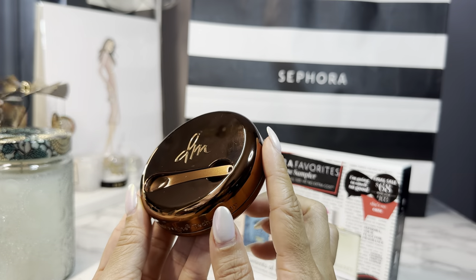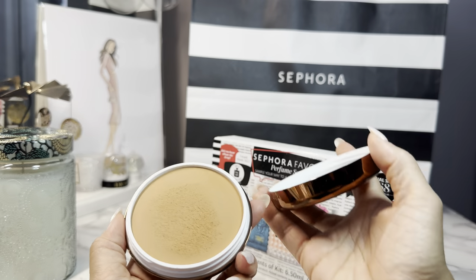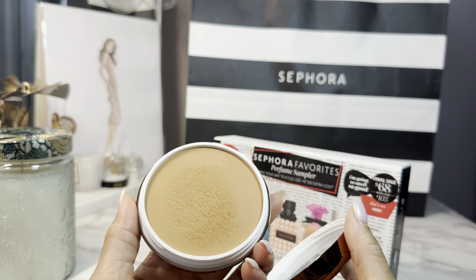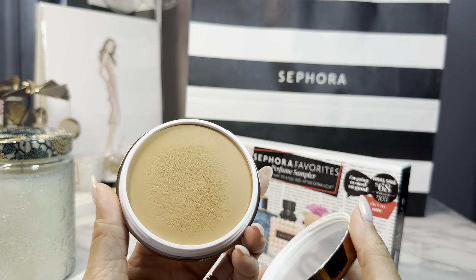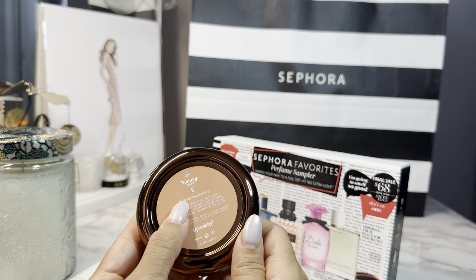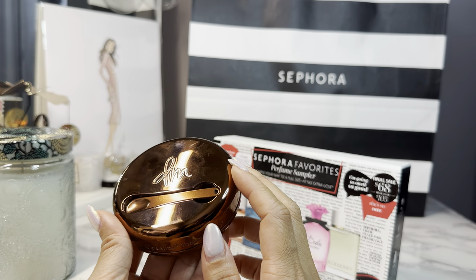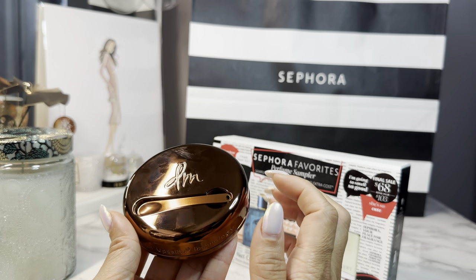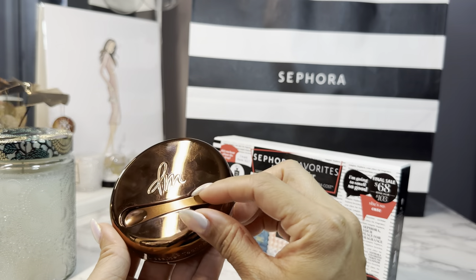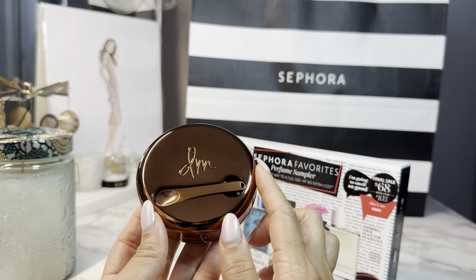My final recommendation — I actually picked this up during the Friends and Family Sale — is the new Danessa Myricks Yummy Skin Blurring Powder in shade 5. I love this. It looks like a cream or cushion foundation, but when you apply it, it just makes your skin look so smooth without feeling heavy — it just melts into your skin. There's a reason it's sold out in every color. It's almost like Photoshop for your face — it blurs everything, your pores look smoother, it gets rid of redness. It has a spatula, but I use my beauty blender or brush. If you're looking for one go-to foundation cream powder, check out the Danessa Myricks Yummy Skin.